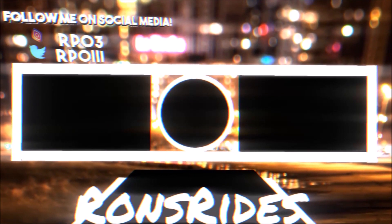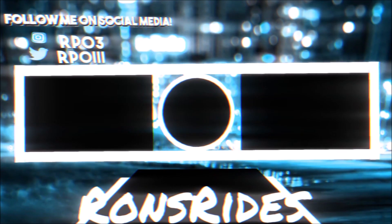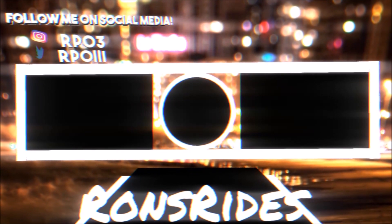Make sure you guys subscribe to the channel and click that notification bell so you don't miss a video. With that said, you guys be blessed, have a great day, and we will talk to you guys in the next Ron's Rise video. Peace.